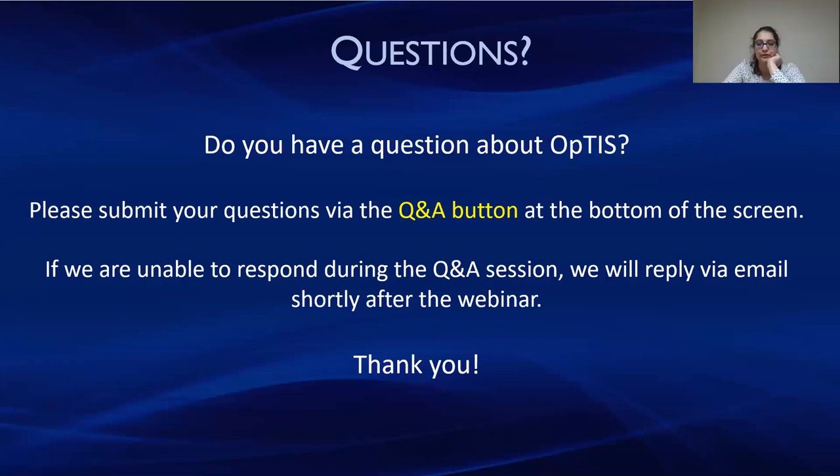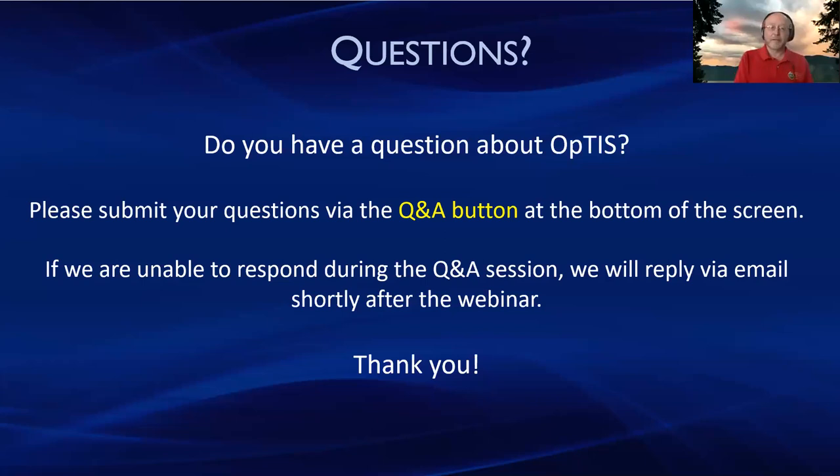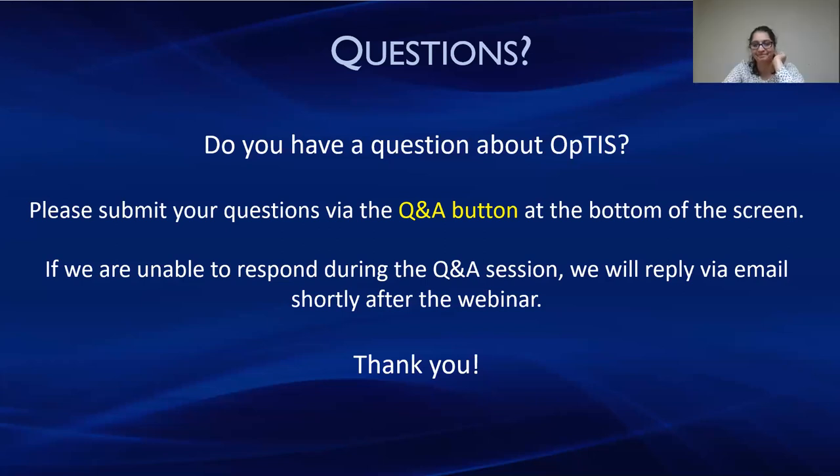Thank you, Val, for facilitating this whole webinar — we appreciate it. Huge thank you from CTIC as well. It was great to have all of the input and questions from those with interest. We will definitely get back to you with answers, and a huge thank you to my colleagues for a great presentation. I wish everyone a great weekend. Thank you all.